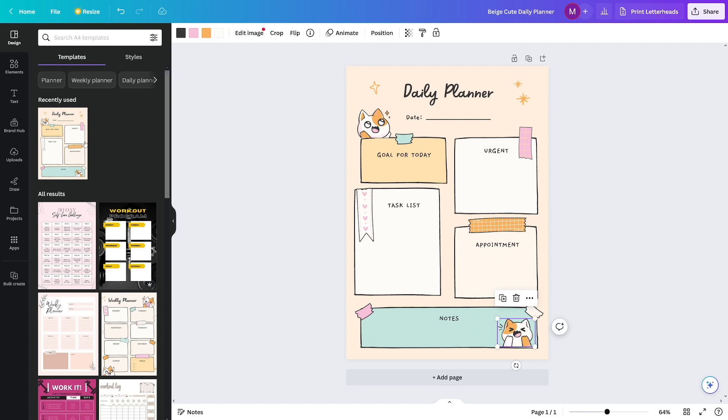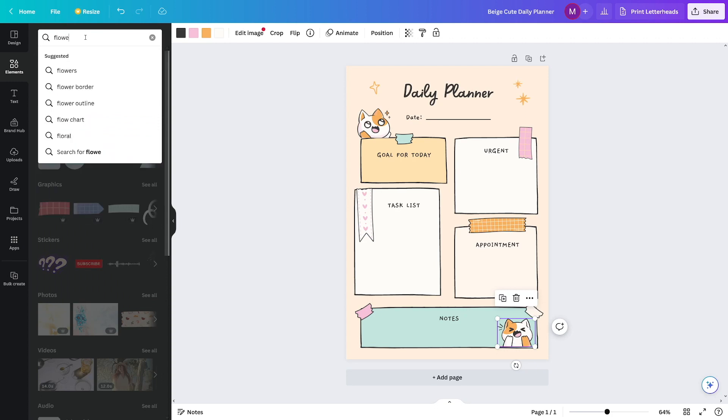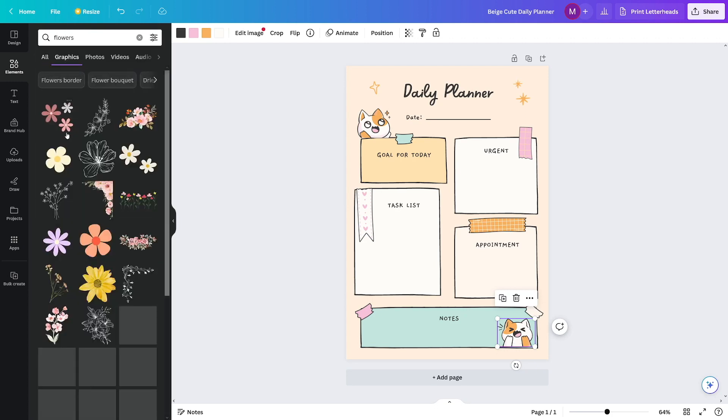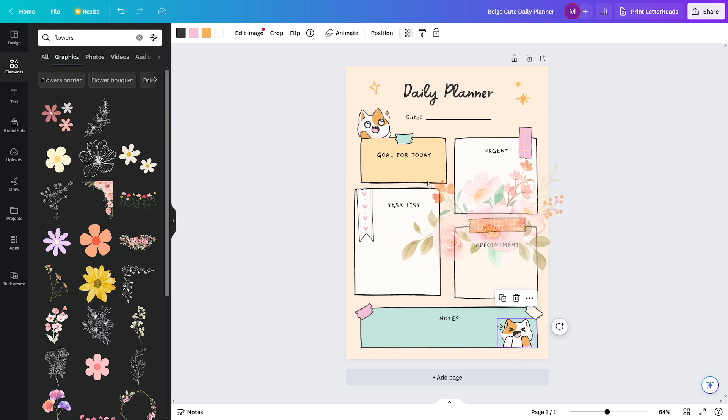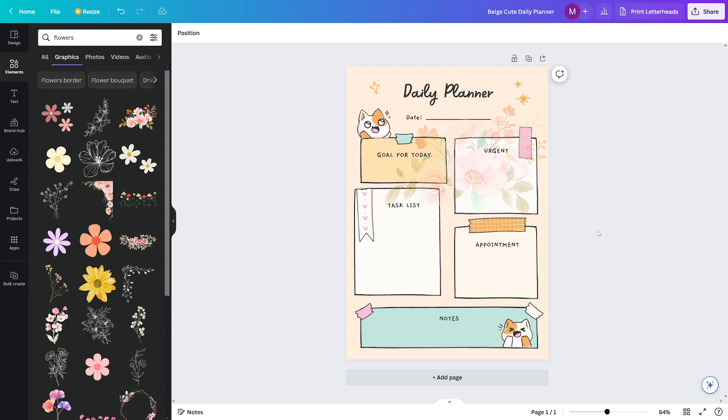For example, if you want this to look even better, click here and search for something — let's say some flowers. Click on it, go over to graphics, and just add certain flowers in there. If you move it like this it's going to go over everything, but have a look at what happens if you click on transparency and make it opaque — it blends into the background. Now you can see how beautiful this looks. It's a really easy tool to use.